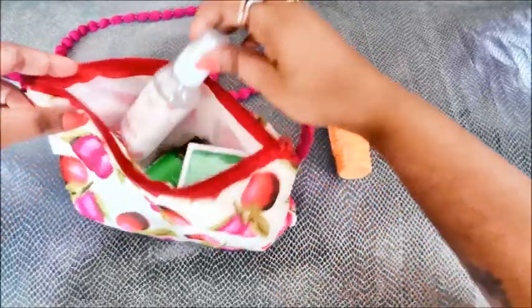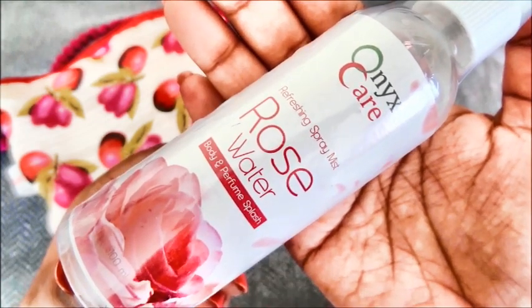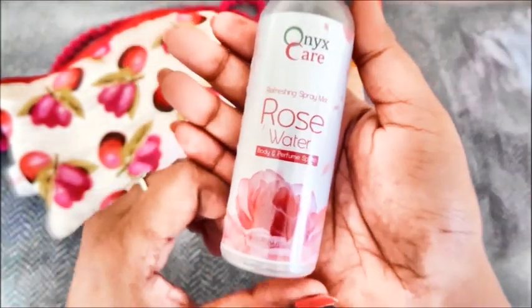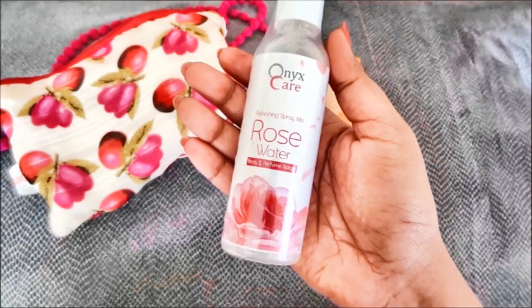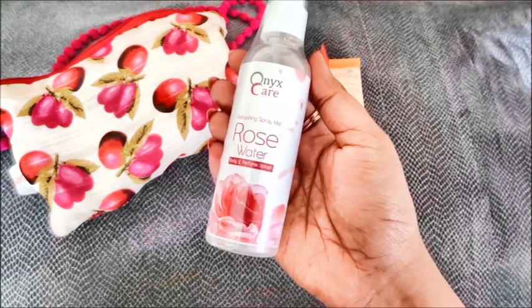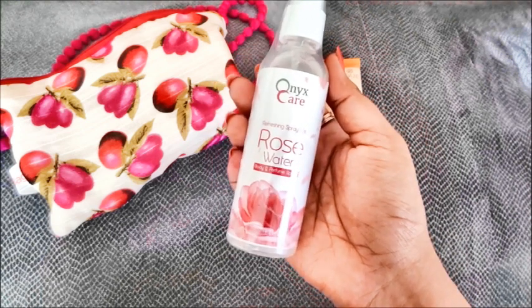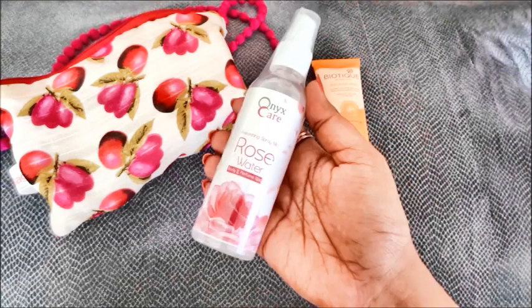Moving on to the second product. This is Oinks Care Rose Water, a refreshing spray mist. It's a 100ml bottle and the cost is Rs 70. You can use it as a toner or a face mist to refresh your face. Rose water has multiple uses — it can be mixed with dry packs to make a paste, and you can make relaxing eye pads by soaking cotton in rose water. I think every girl should possess a bottle of rose water for its versatile uses and amazing fragrance. I would just keep it in the fridge in the summers and spray it whenever I feel a little dehydrated. A skincare essential.